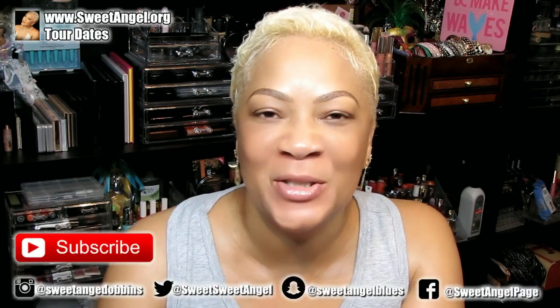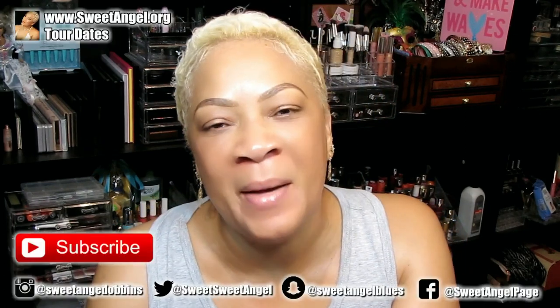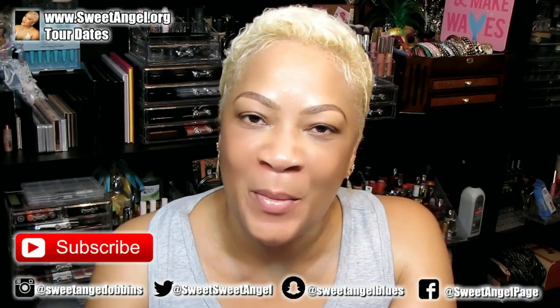Welcome back, beautiful babes, this is your girl Sweet Angel. If this is your first time visiting, go ahead and hit that subscribe button because I would love to have you part of the Beautiful Babe Brigade. I am so happy this morning because I am still on the grind trying to get rid of cellulite, and I know I have several people who are ready to take on the challenge.